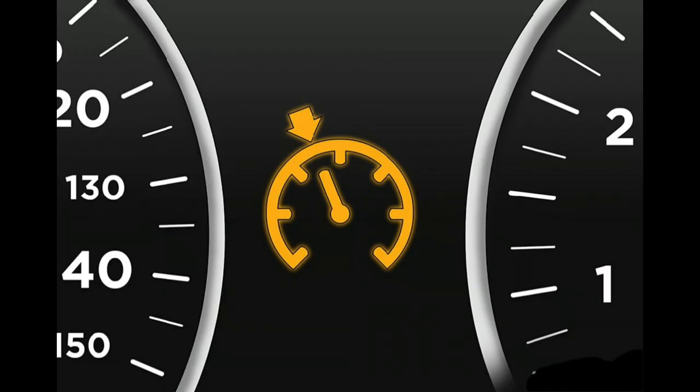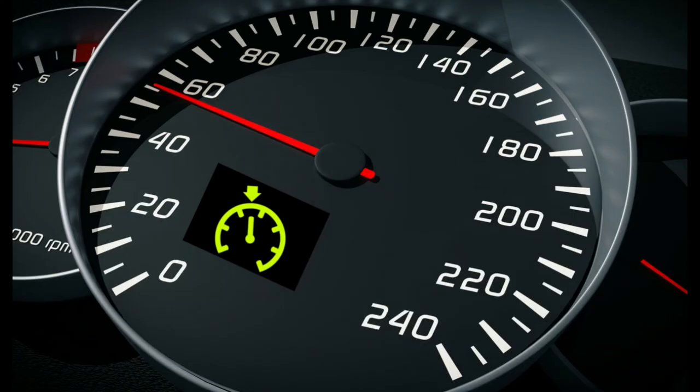What does the cruise control light mean? Most cruise control lights use two different colors to let you know what state the system is in. Typically, the cruise control light will be orange when the system is on but a speed hasn't been chosen yet. Once a speed is selected, this light will turn green.